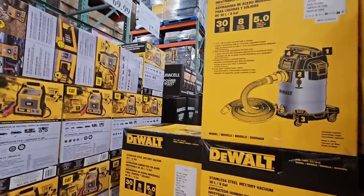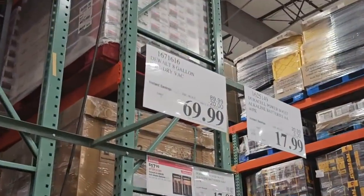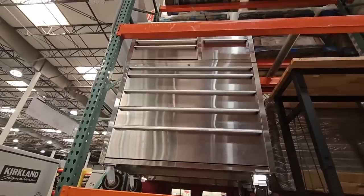This is eight gallons. It's such a good size and it's a pretty one too. Normally it's $90, but they've taken $20 off, so $70. That is going on until the 18th of June, so you definitely don't want to miss out on that.